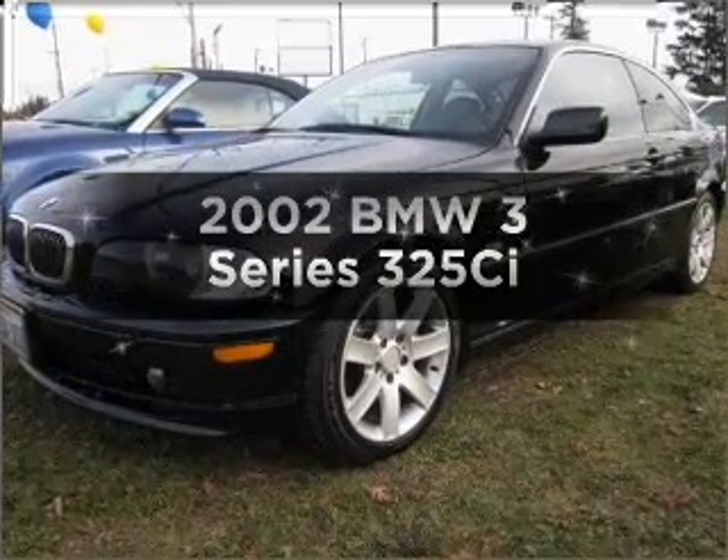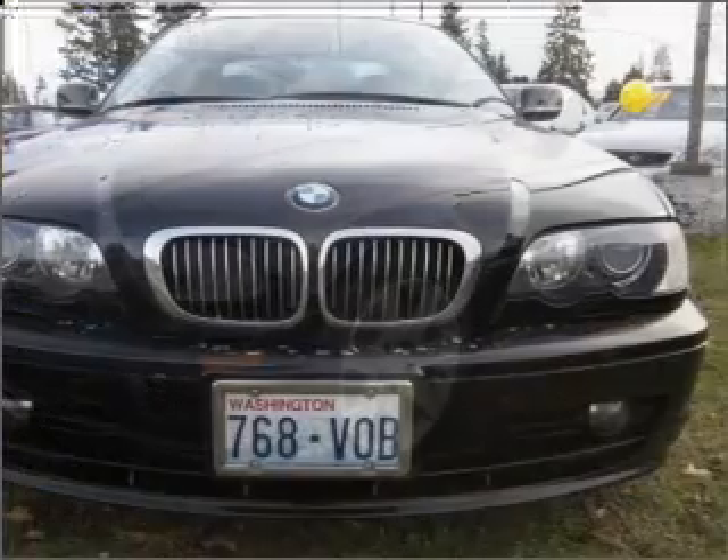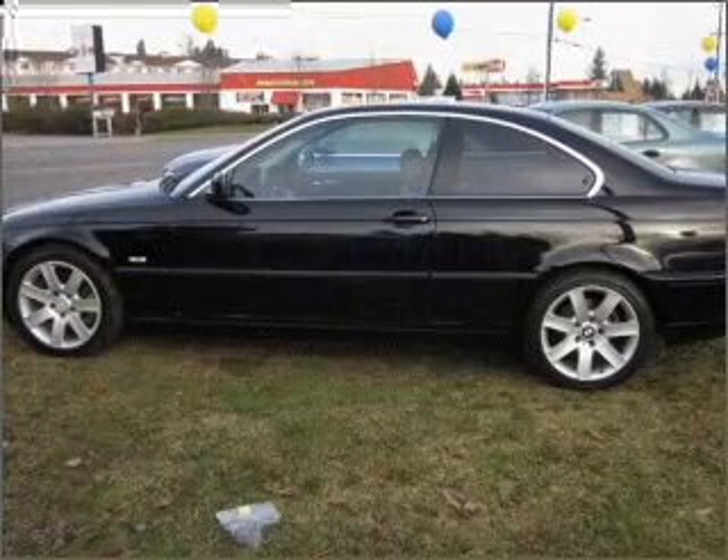Get noticed in this 2002 BMW 3 Series. This is the set of wheels you've been looking for. With a solid six-cylinder engine that responds smoothly to its automatic transmission, premium wheels give a more luxurious look.